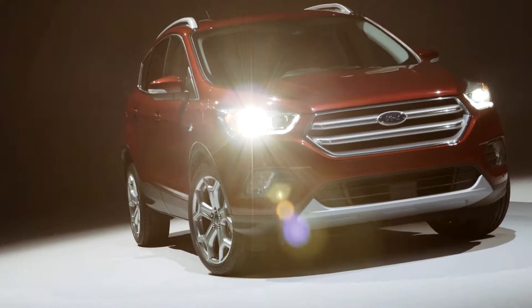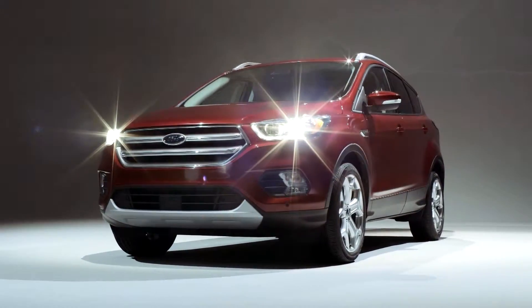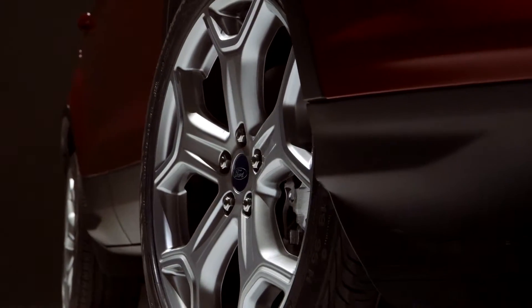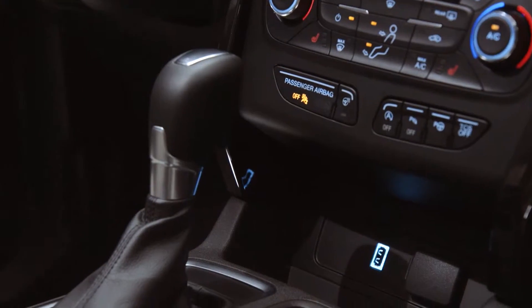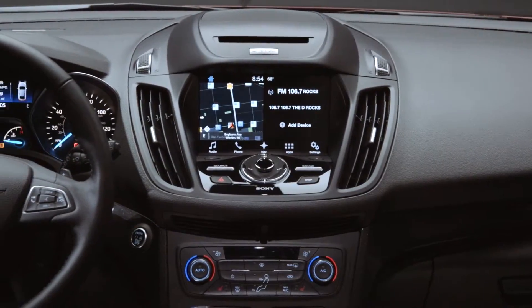The all-new Ford Escape is the SUV you've always desired. A powerful EcoBoost engine will get you anywhere you need while saving gas along the way. With features like Enhanced Active Park Assist, Foot-Activated Liftgate, and SYNC 3 with SYNC Connect,